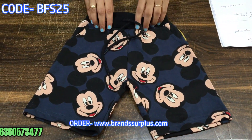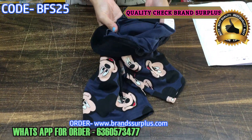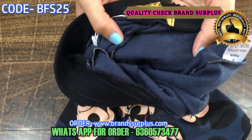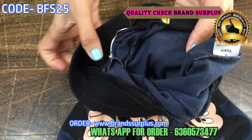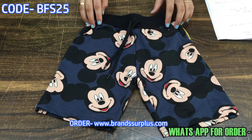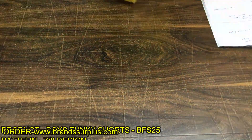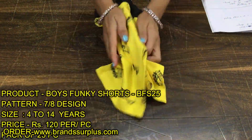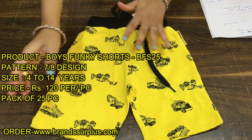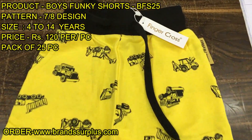So this is your boys' shorts — a 25-piece bundle. The fabric is very good and fine. You'll see the brand; it has a brand tag.